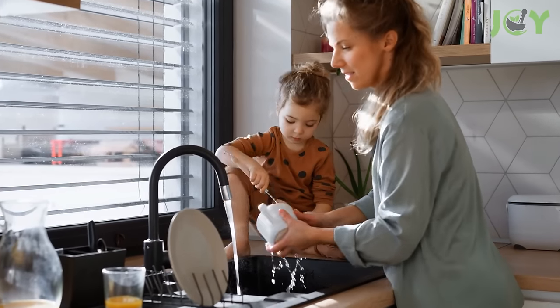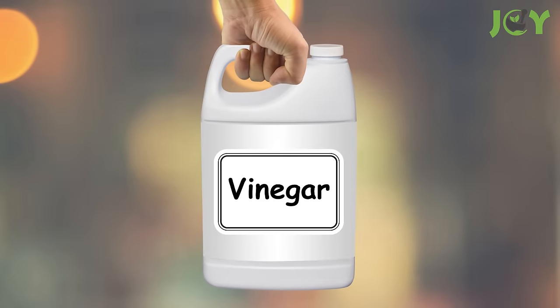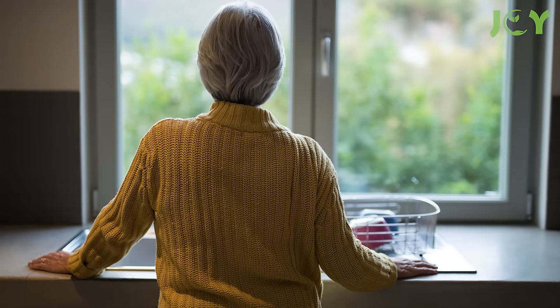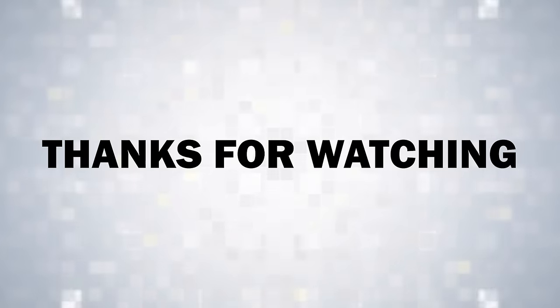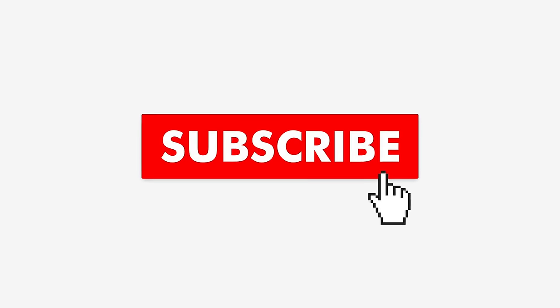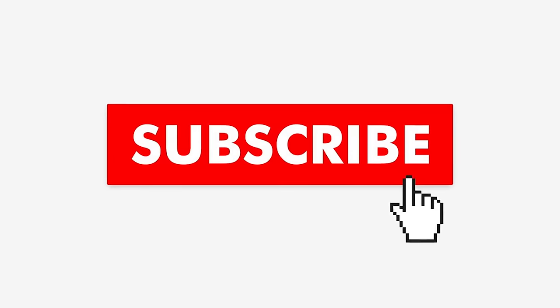These unexpected uses of vinegar perfectly showcase its efficacy and emphasize its role as an eco-friendly, cost-effective alternative to many chemical-laden products. Next time you're faced with a household challenge, consider reaching for that bottle of vinegar — it might just be the perfect solution you're looking for. Thank you for watching. If you found this video informative, please give it a like and share it with your friends and family. Remember to hit the subscribe button and enable notifications so you never miss out on any future content.